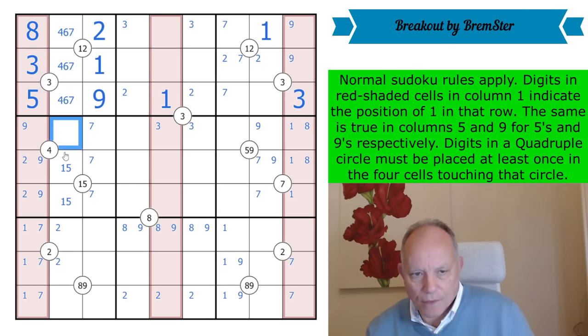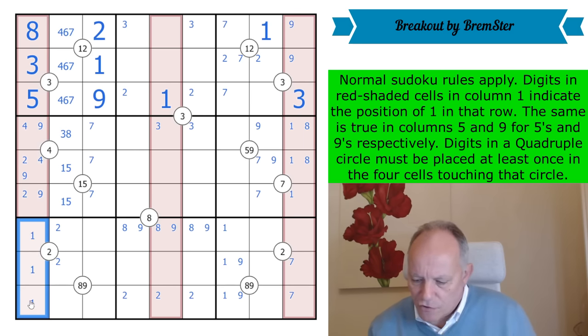Once you get one of these red digits pointing to another one, they mutually point — that must happen. This is a four-six-seven triple; there's a one-five there, a two there; this is three or eight. And the four around this four-quadruple is there, so this is now a two-four-nine triple and this is a one-six-seven triple down here.